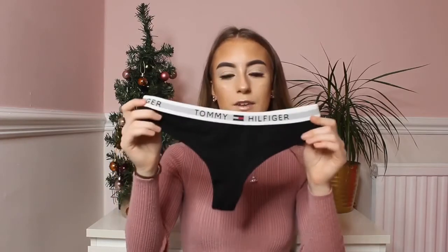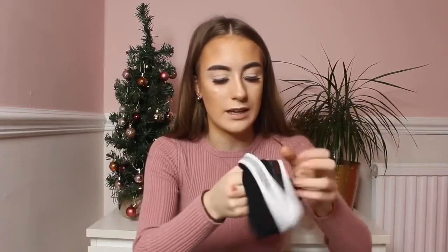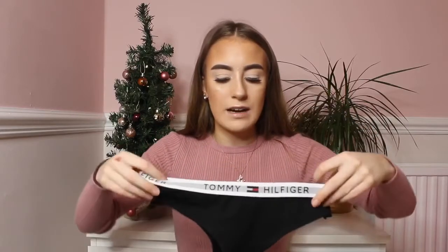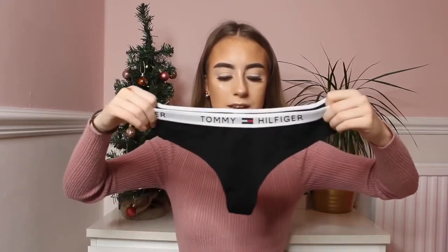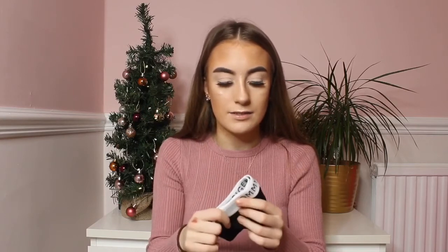I also got some Tommy Hilfiger underwear in black and these were £2. The quality is identical — it even has Tommy Hilfiger branding inside. The prices, colors, and logo on everything are amazing and it looks completely legit.